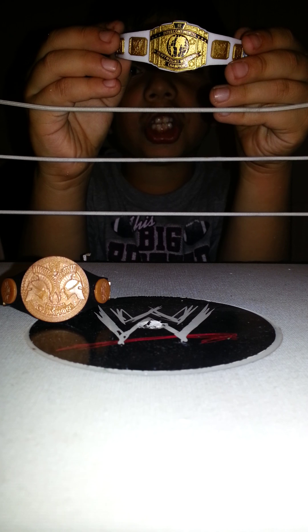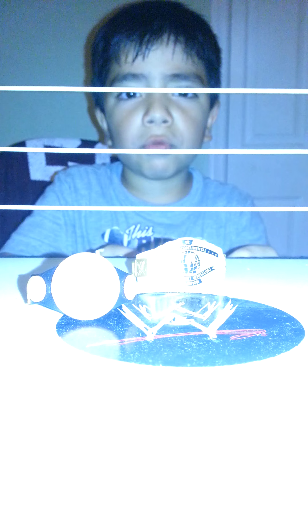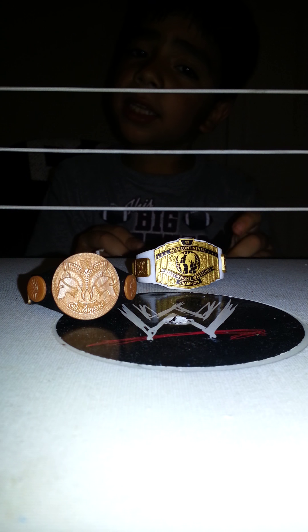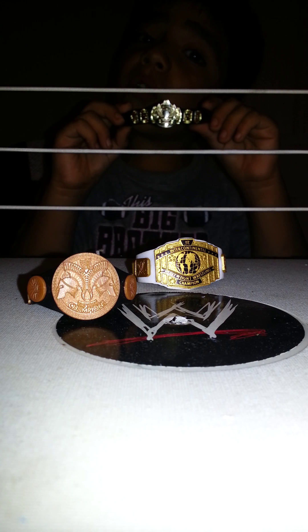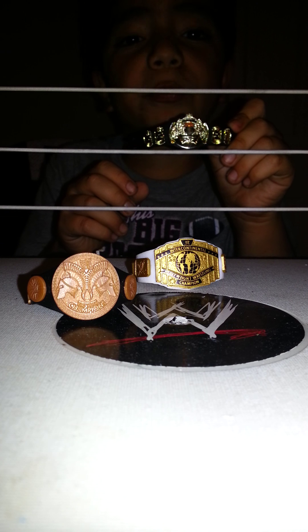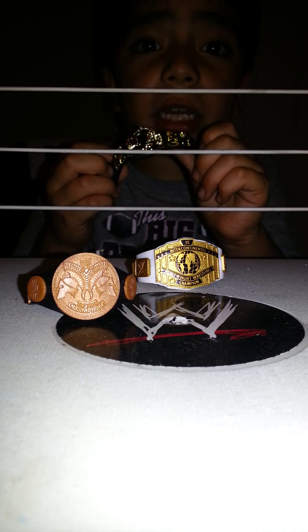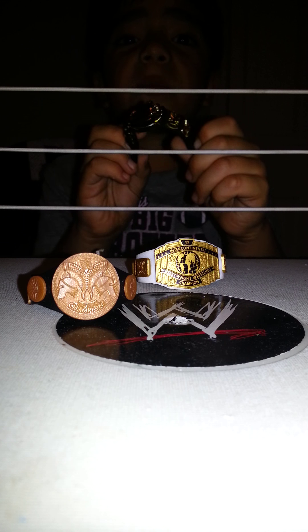This belt — Intercontinental Championship. We're back. I want you to fold these two belts. Now we have next the WWF World Wrestling Federation Championship. It came with Bret Hart. I'm going to fold the belt. We'll be back, so you guys keep watching our videos.